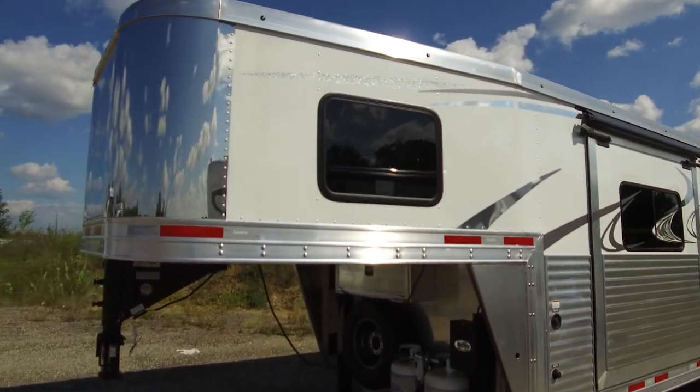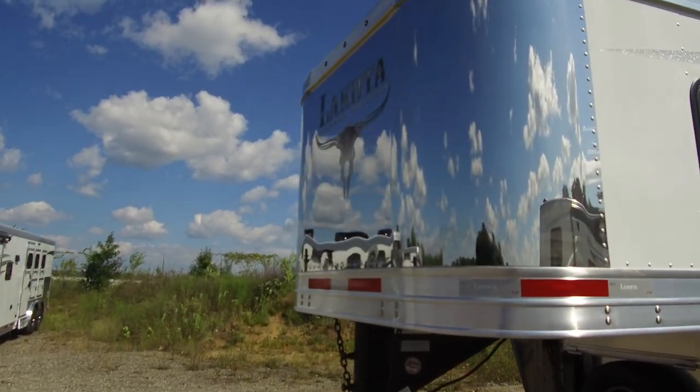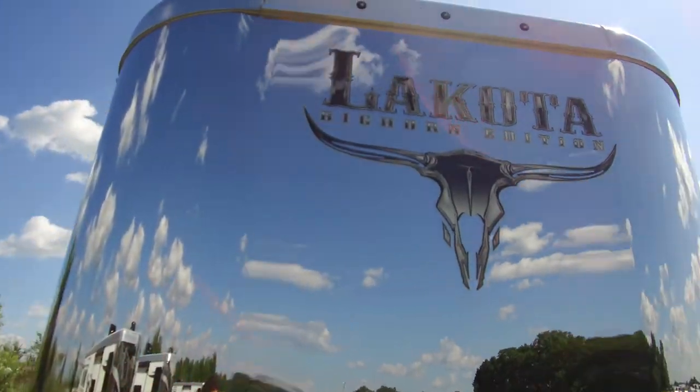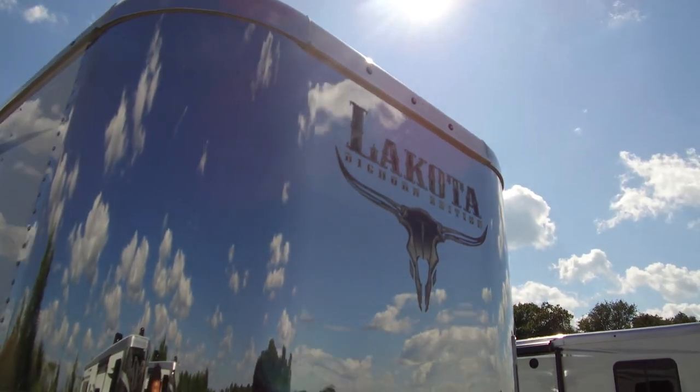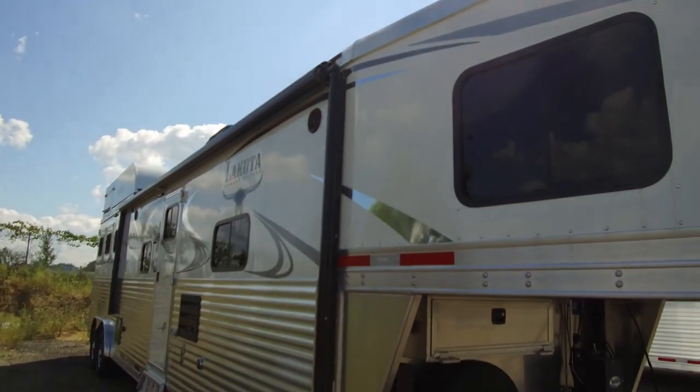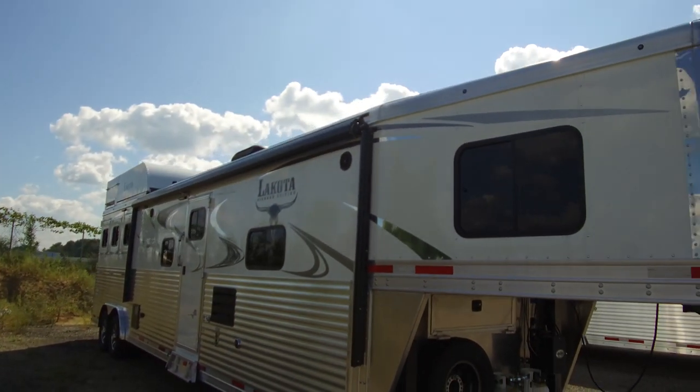Endless options you can do to your trailer, also unrivaled standard features. So please get in touch with your local Lakota dealer or visit Lakota trailers.com slash dealer-locator to find the Bighorn that's right for you.